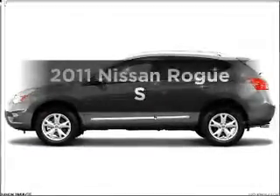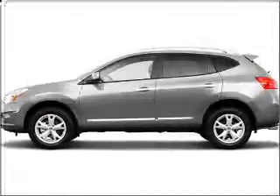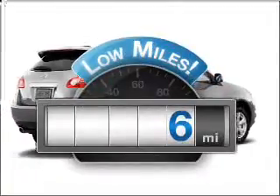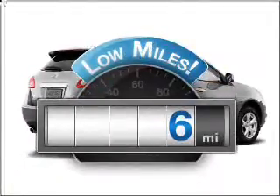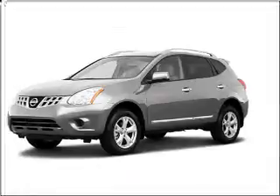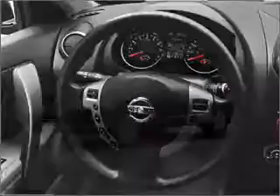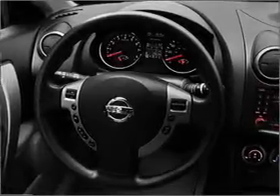Check out this 2011 Nissan Rogue. This is the set of wheels you've been looking for. A low odometer reading makes this vehicle a great value at this price. With an efficient four-cylinder engine that responds smoothly to its automatic transmission, the anti-lock braking system will help deliver you safely to your destination.